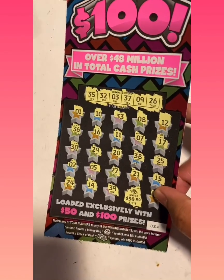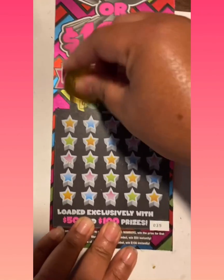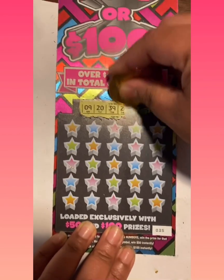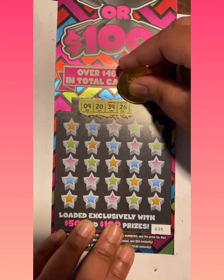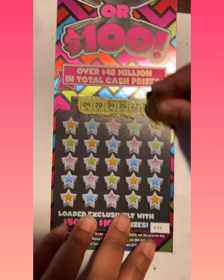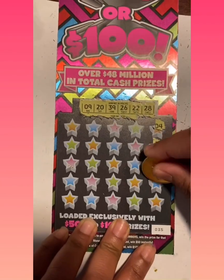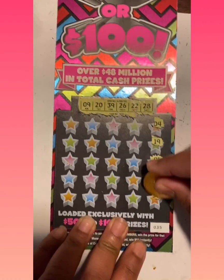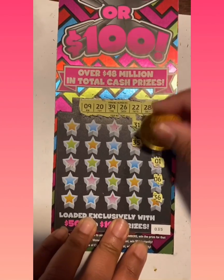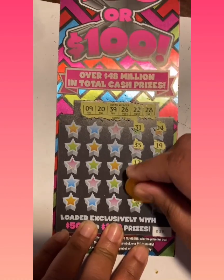Alright, let's move on to our next card. So we're looking for 9, 20, 39, 26, 22, 28, 4, 19, 1, 6, 36, 31, 35, 17, 18, and 16.